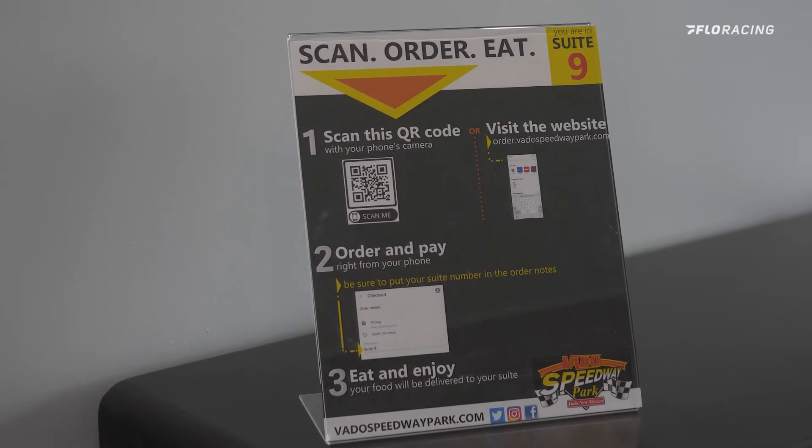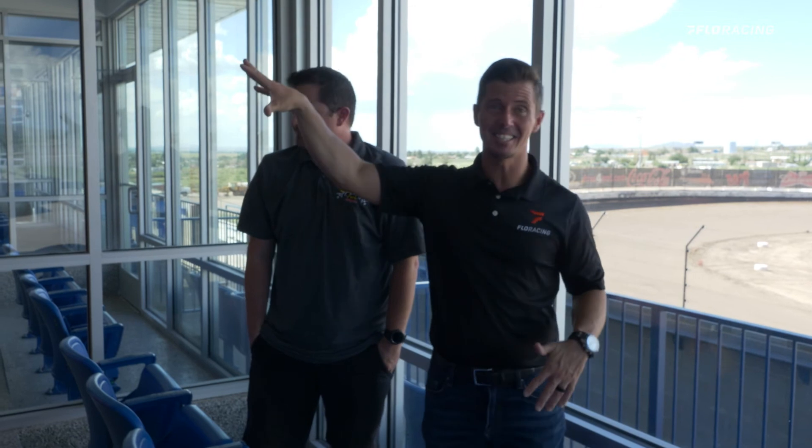The wait staff from the bars comes in here and delivers it to you, so you really don't have to leave your suite. If it's hot outside and you want to stay in the air-conditioning, you never have to go outside. All kinds of amenities, a great view of the racing, a little something for everybody — a private bathroom, a cooler, a 60-inch TV. These suites here at Vato Speedway Park are amazing, and you definitely want to come check them out.